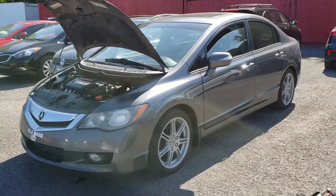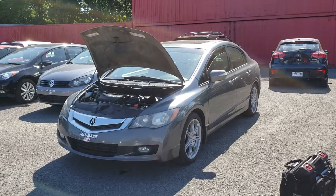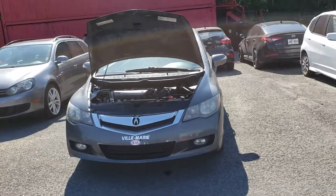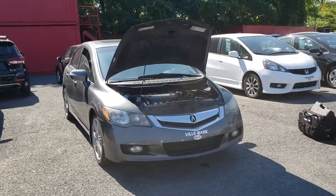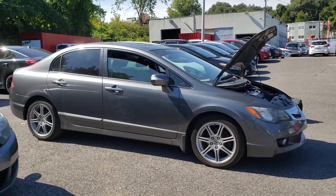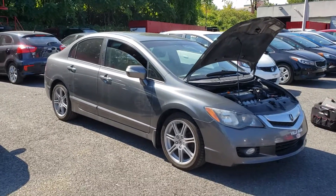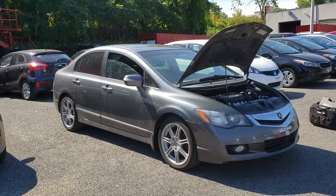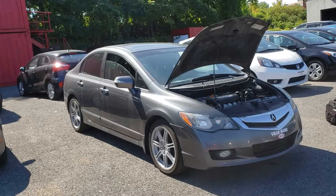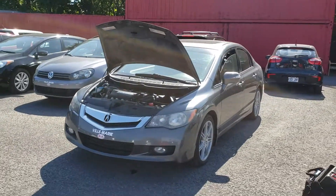That was Sanan from CarInspected with a pre-purchase inspection on this Acura CSX on the island of Montreal at a local Kia dealership. Please subscribe and like the video. Check the description section below — there are pictures of the car and of the tests done, including onboard diagnostics, battery, alternator quality, and oil level. This video stays private until a deal is made on the car, so if you see it publicly it means the car has already been sold. Thank you for watching.